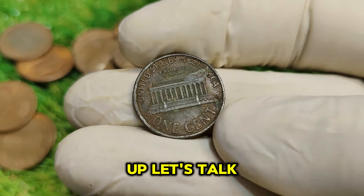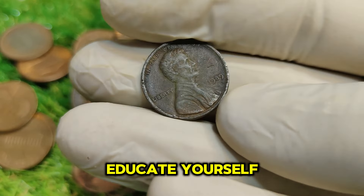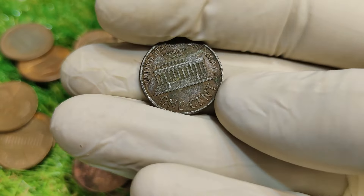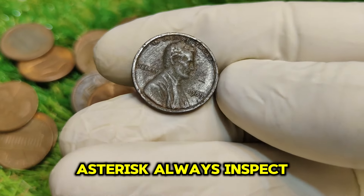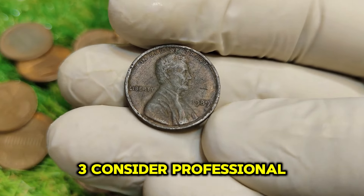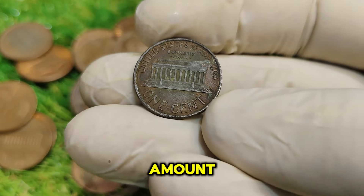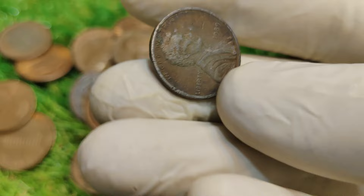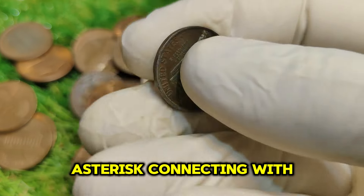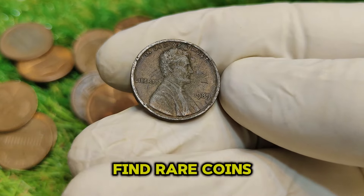Here are some tips for collectors interested in this penny. 1. Research and educate yourself — understanding the market and the history of coins can help you make informed decisions. 2. Check coin condition — always inspect the coin closely for scratches, wear, and overall condition. 3. Consider professional grading — if you believe your penny is worth a significant amount, consider having it graded by a professional service, as a higher grade can increase the value dramatically. 4. Join collecting communities — connecting with other collectors can provide valuable insights, tips, and leads on where to find rare coins.